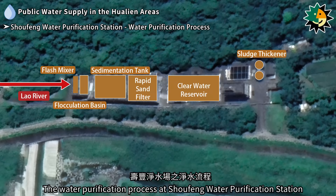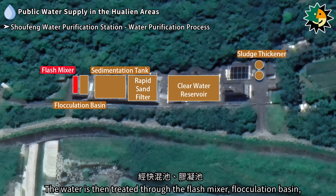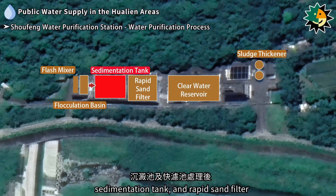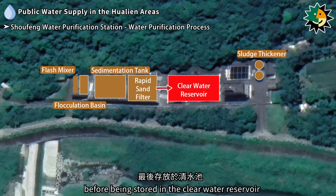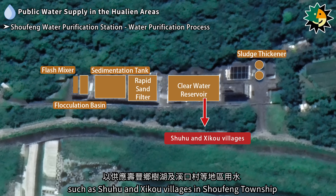The water purification process at Shofeng Water Purification Station involves drawing water from the Lau River and transporting it to the station. The water is then treated through the flash mixer, flocculation basin, sedimentation tank, and rapid sand filter before being stored in the clear water reservoir. The treated water is supplied to areas such as Shuhu and Shikou villages in Shofeng Township.